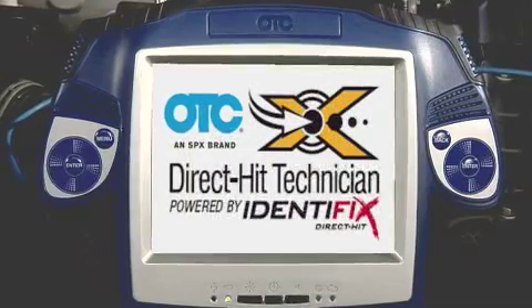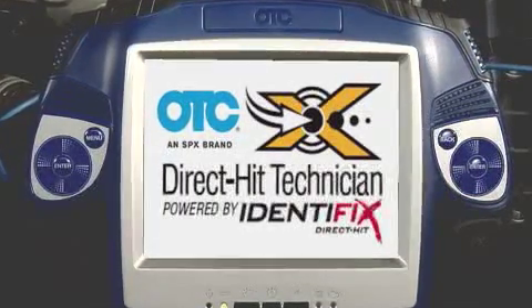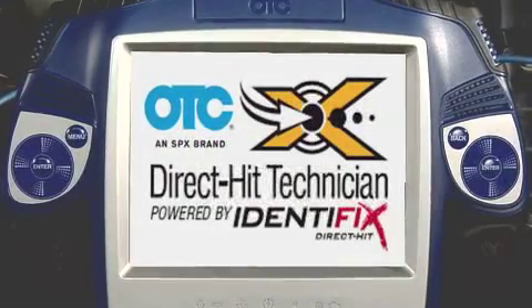It's easy to see that with the power of Pegasus and the real-world tests, information, and confirmed fixes contained in Direct Hit Technician right at your fingertips and right at the vehicle, you'll diagnose more cars in less time — and that's a good thing.